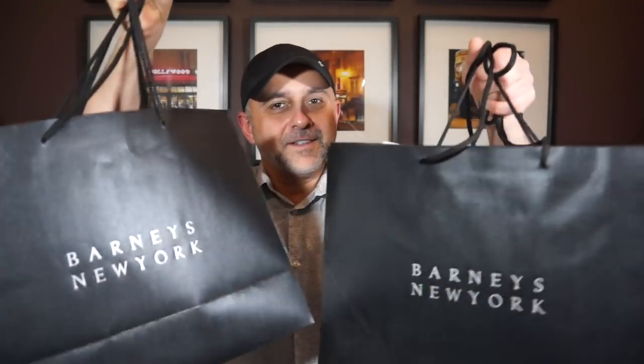I know you guys love to watch haul videos, so I've got one here for you. Recently I was at Barneys and I just decided to pick up a bunch of fragrances and some candles and maybe some skincare that I was needing. Two bags worth — a big, massive Barneys haul coming right up.